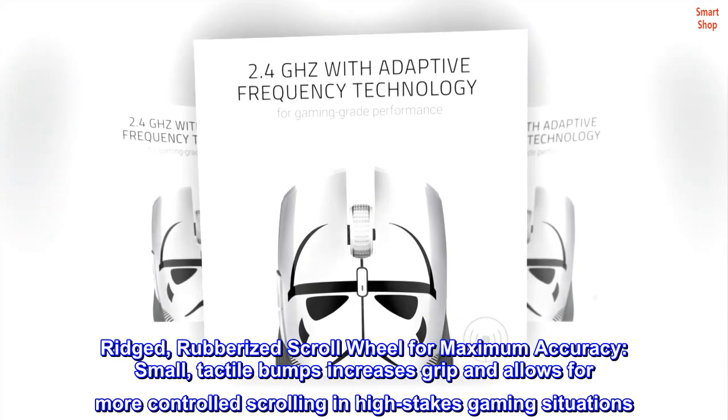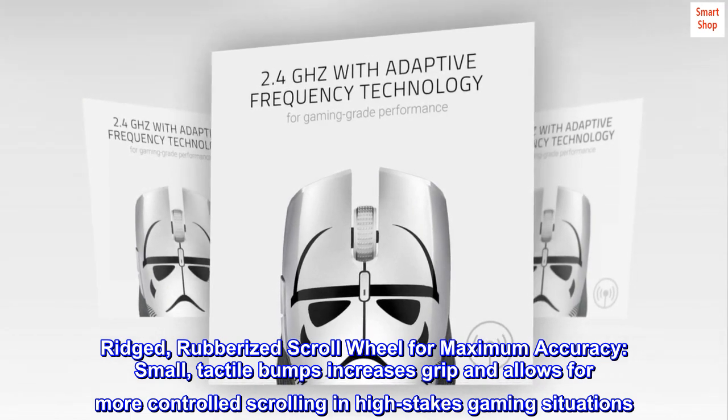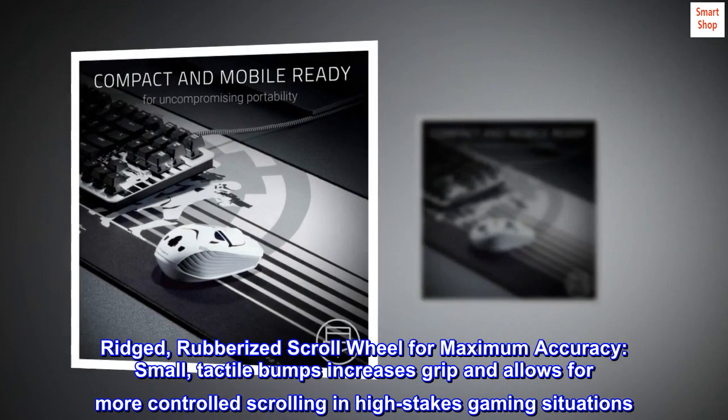Ridged, rubberized scroll wheel for maximum accuracy. Small tactile bumps increase grip and allow for more controlled scrolling in high-stakes gaming situations.